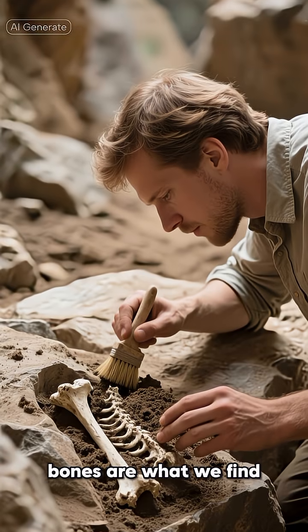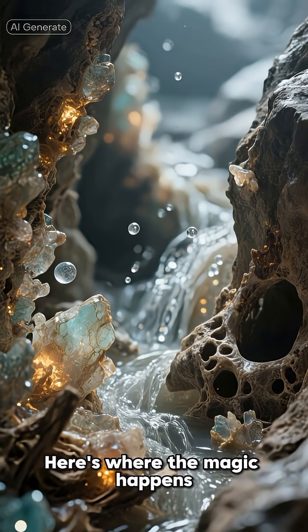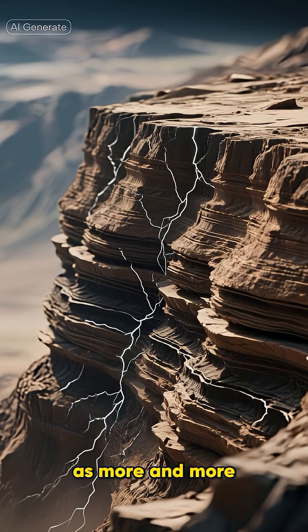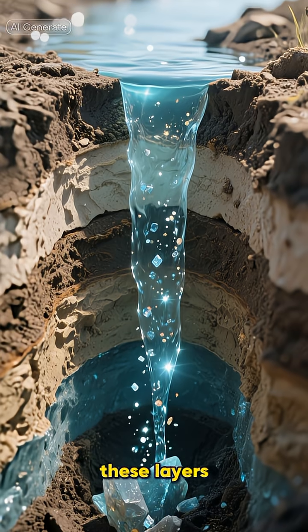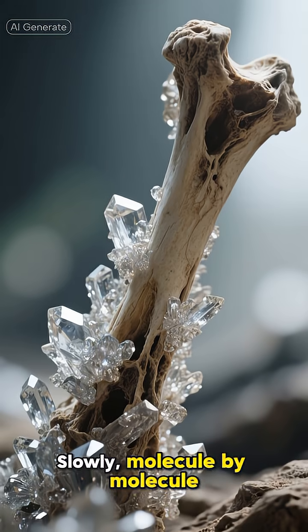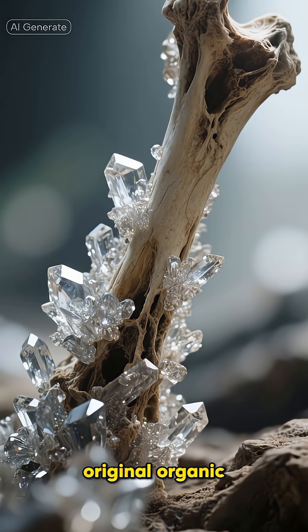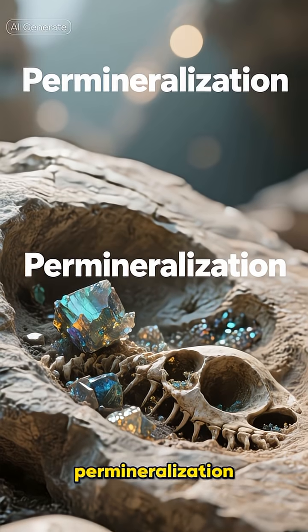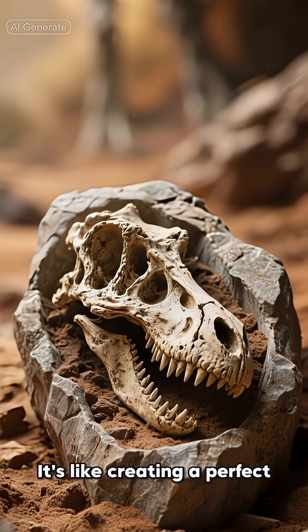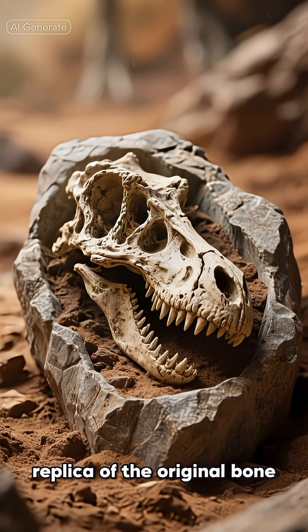Now, a lot of people think the actual bones are what we find, but that's usually not the case. Here's where the magic happens. Over thousands and millions of years, as more and more layers of sediment pile on top, the pressure builds. Water seeps down through these layers, carrying dissolved minerals with it. Slowly, molecule by molecule, these minerals replace the original organic material of the bones, the teeth, or even the shells. It's a process called permineralization — like creating a perfect stone-cast replica of the original bone, right where it lay.